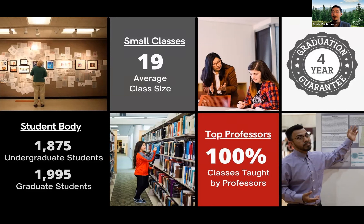At Pacific, every single class is taught by a full professor. There are no TAs or grad students doing any of the teaching. We want you learning from a professor who continues to do work in their field but who loves to teach and passes that passion on to students at Pacific.